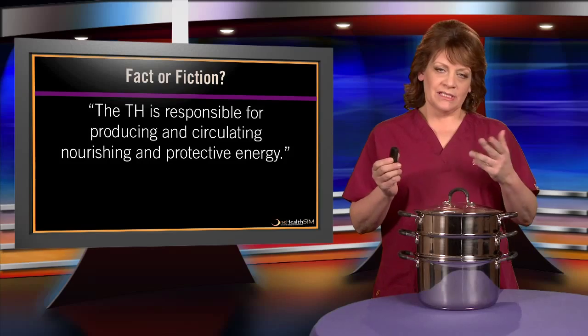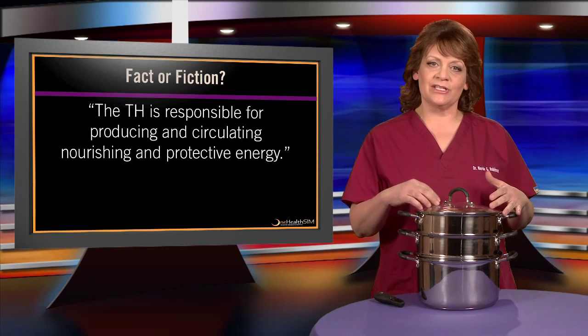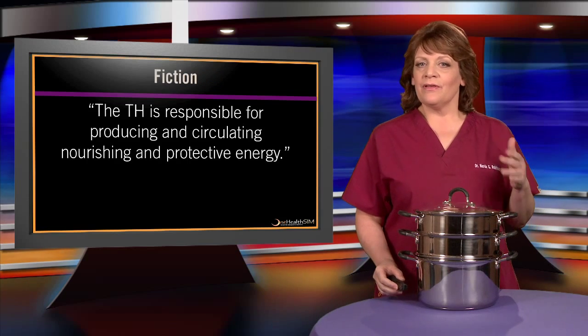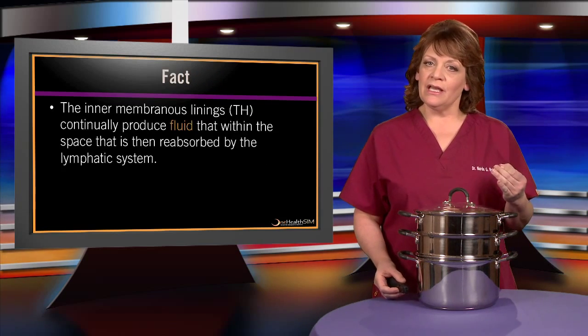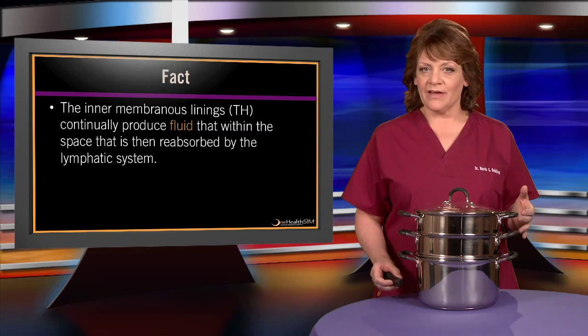Here's another: fact or fiction — the triple heater is responsible for producing and circulating nourishing and protective energy. Again, that's fiction. It's really the fluid, and ultimately that fluid will be reabsorbed by the lymphatic system.